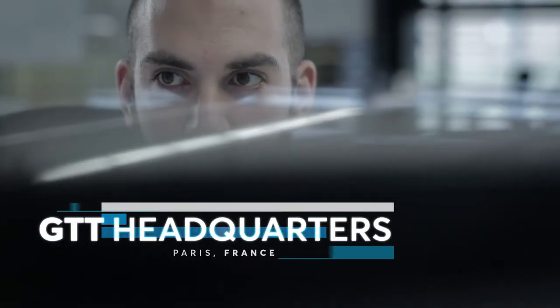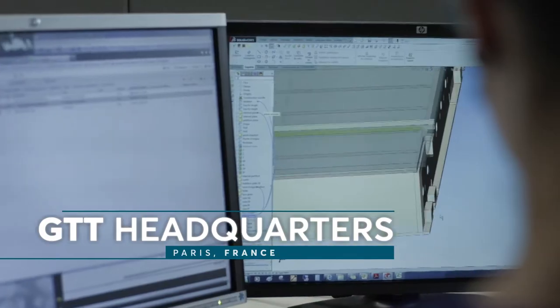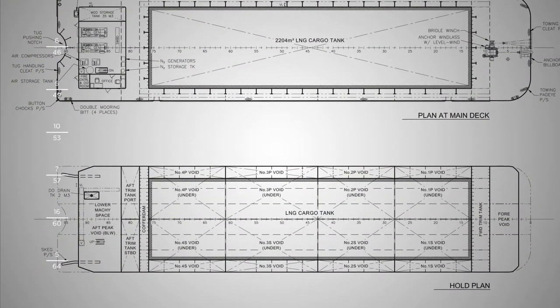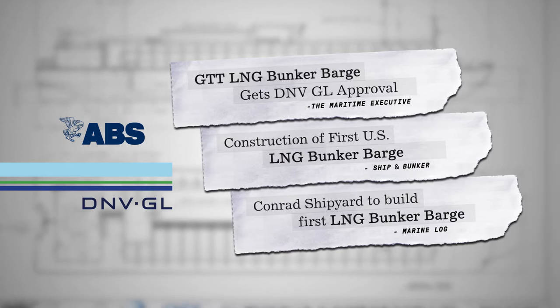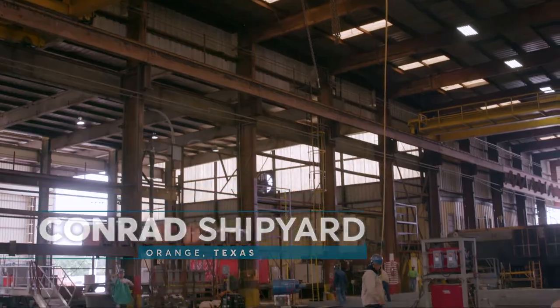This unprecedented international collaboration began in 2014 when a team of GTT engineers in France, assisted by collaborating designers, created the conceptual design for this 2,200 cubic meter LNG barge. The design received approval in principle from ABS and DNV GL, and construction began at Conrad Shipyard in Orange, Texas in 2015.